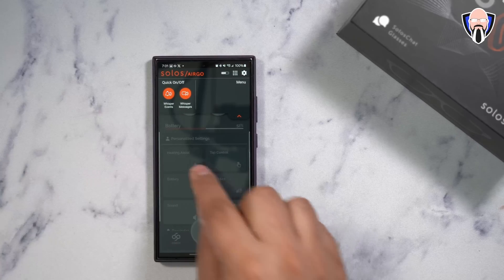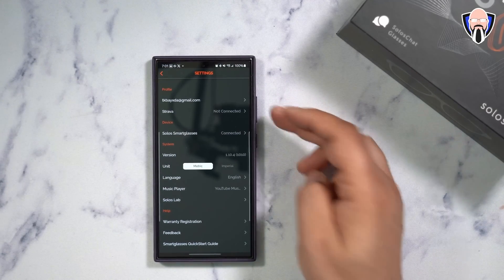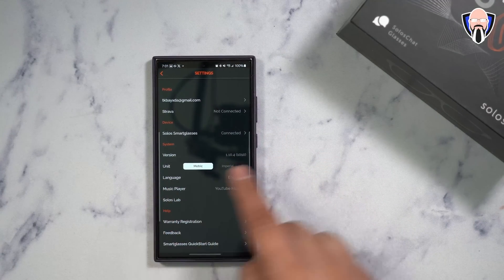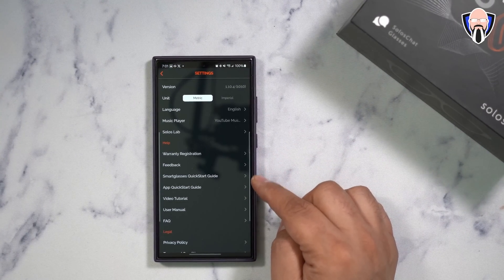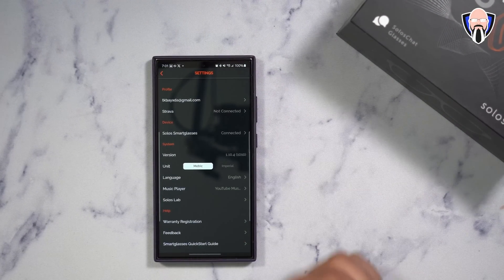You also have the quick control toggles at the bottom. Once you turn them on, there's a setup section where you can set up your account and connect to Strava if you want. You can configure information from metric to imperial. There's also the Solo Slide for new options. Support resources include warranty, feedback, smart glass quick guide, apps quick start, video tutorial, and FAQ — everything you need to configure it and start using them.